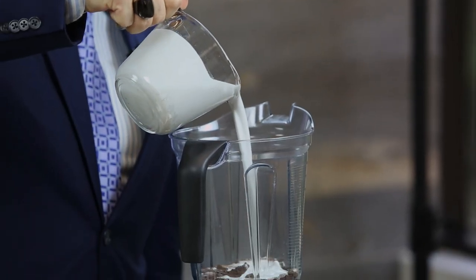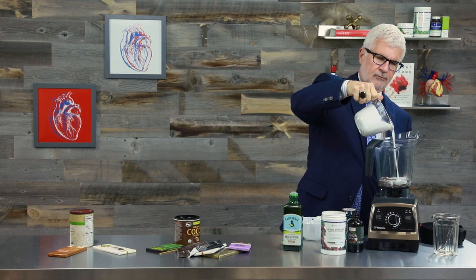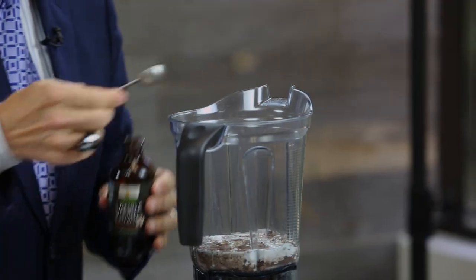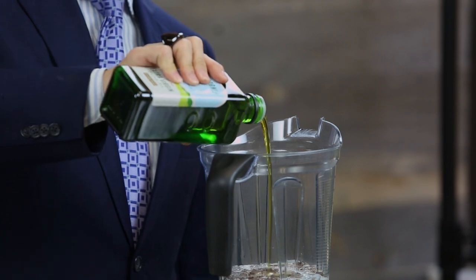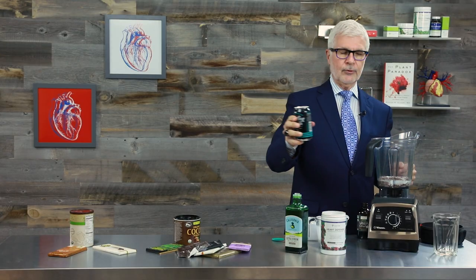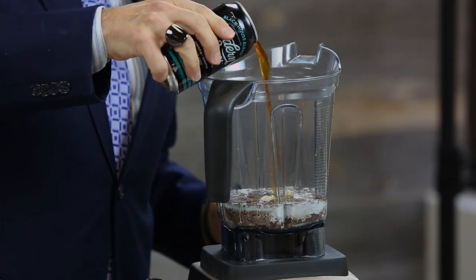In a blender, I blend one scoop of the Heart Defense — a nice generous scoop. About a cup of unsweetened coconut milk; try to get it in the BPA-free can, please. One teaspoon of pure vanilla extract, and then about two tablespoons of olive oil. Quite frankly, the more the better. Sometimes I add a little extra cocoa powder or even a shot of espresso. Here I've got some really nice cold brew coffee — let's put it in and have a mocha today.